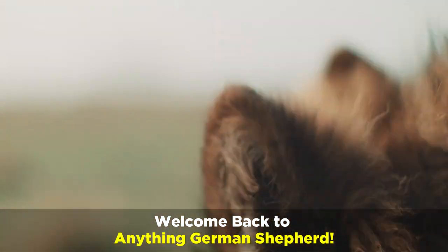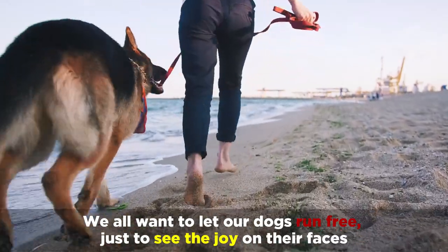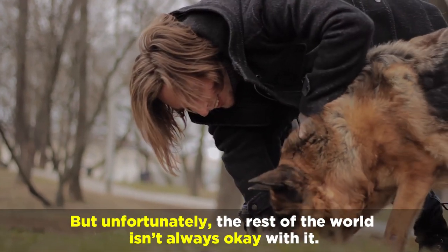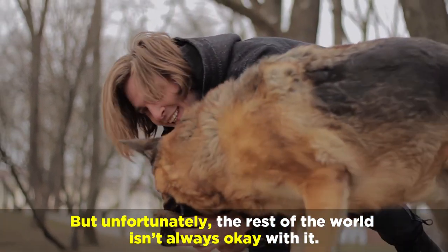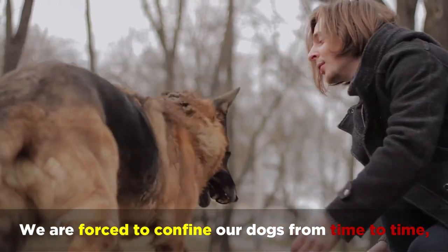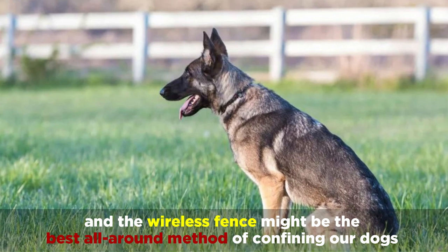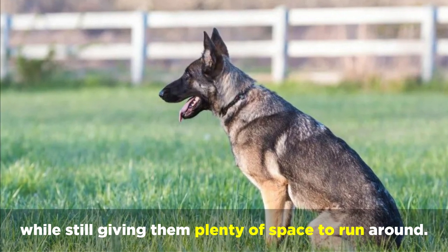Welcome back to Anything German Shepherd! We all want to let our dogs run free just to see the joy on their faces, but unfortunately the rest of the world isn't always okay with it. We're forced to confine our dogs from time to time, and the wireless fence might be the best all-around method of confining our dogs while still giving them plenty of space to run around.